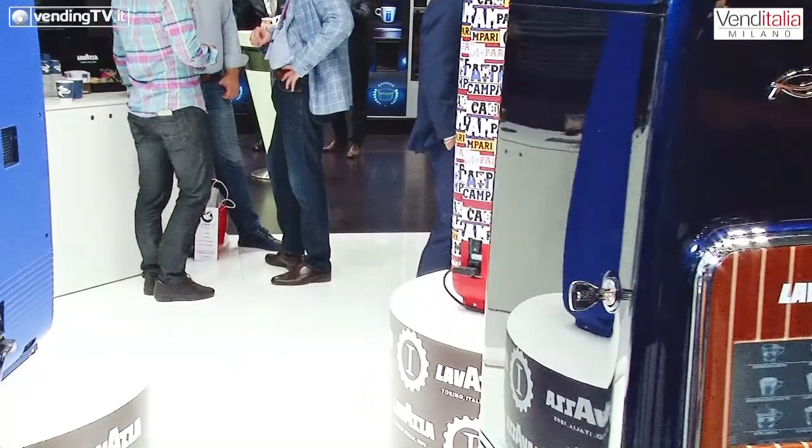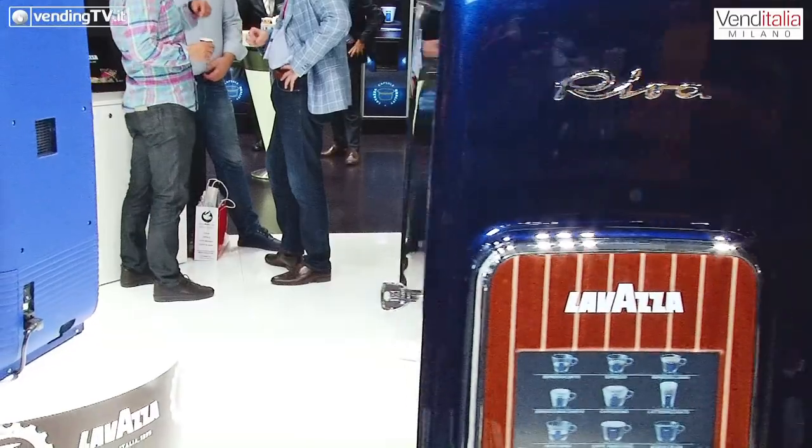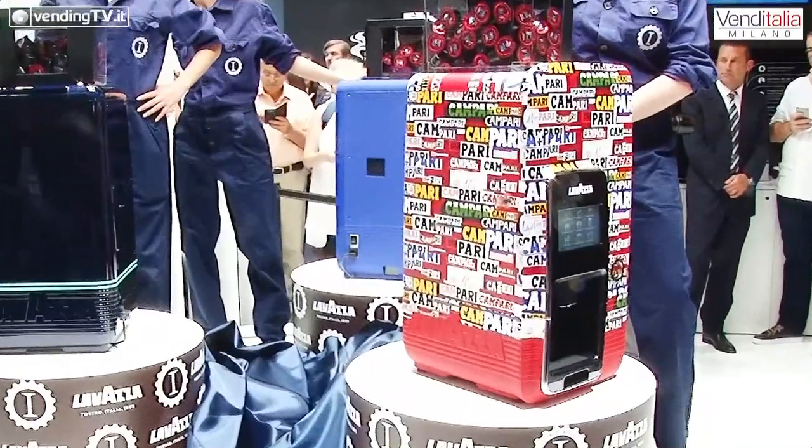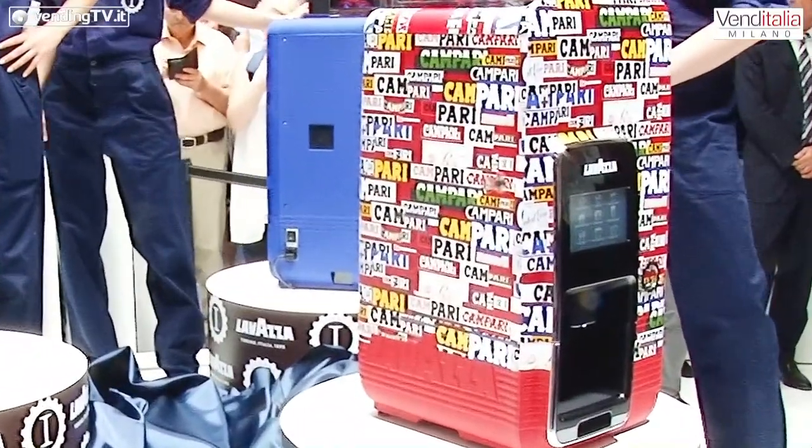La nostra idea era quella di provare a introdurre un concetto di personalizzazione, di customizzazione su misura, anche per dei prodotti che normalmente non hanno questo tipo di vocazione. Quello che abbiamo scoperto, lavorando e sviluppando questa idea, è che effettivamente le nostre macchine — questa macchina in particolare, che per noi è centrale nell'offerta di prodotto — si presta particolarmente alla personalizzazione.